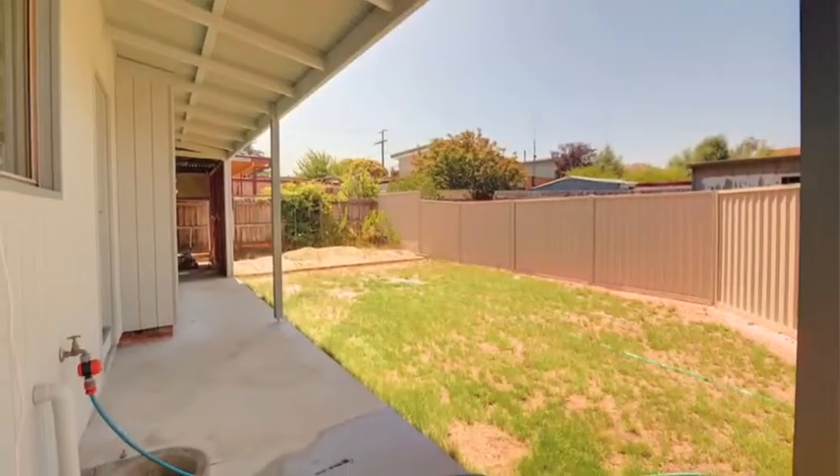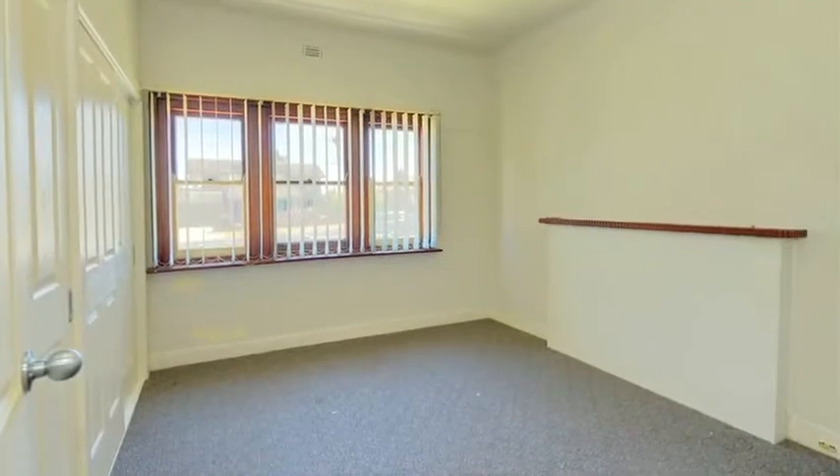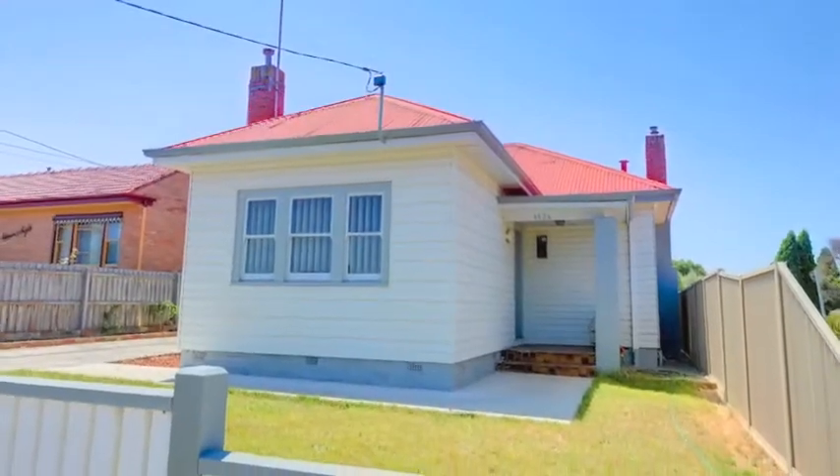On the exterior you'll find a low maintenance rear yard and single carport with roller door. Currently leased at $260 a week, it's an opportunity not to be missed. Book your inspection today.